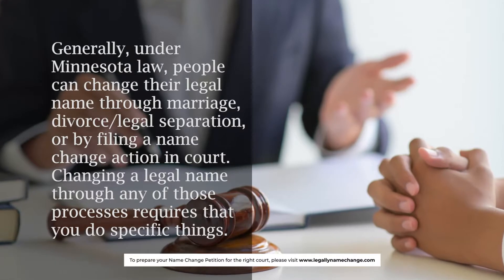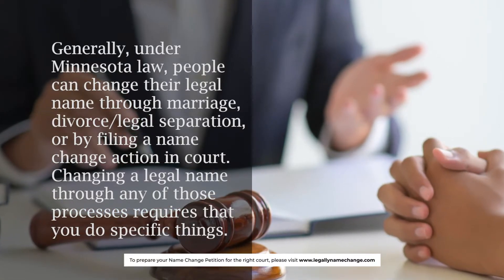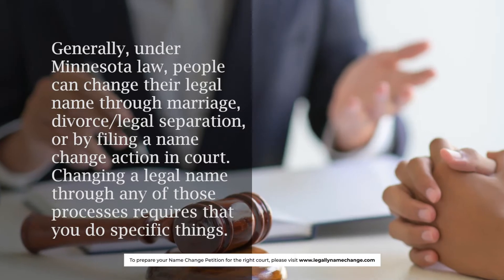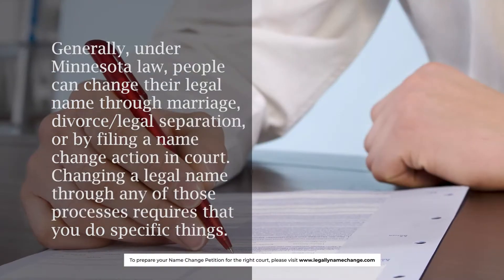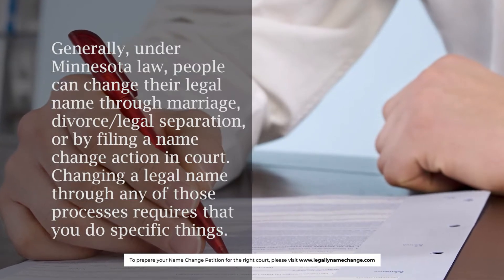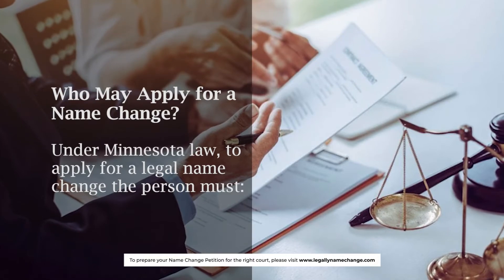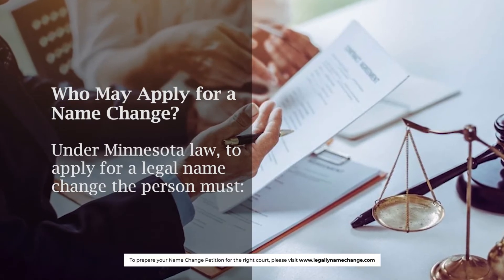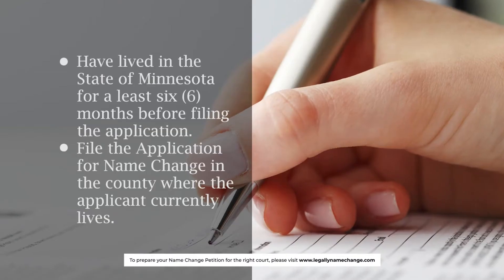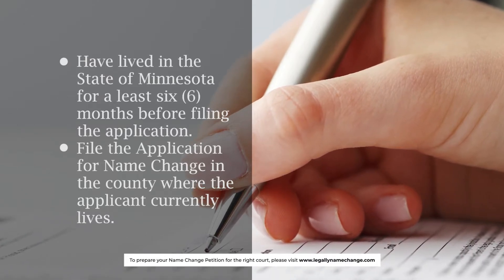Generally, under Minnesota law, people can change their legal name through marriage, divorce or legal separation, or by filing a name change action in court. Changing a legal name through any of those processes requires that you do specific things. Who may apply for a name change? Under Minnesota law, to apply for a legal name change, the person must have lived in the state of Minnesota for at least six months before filing the application.